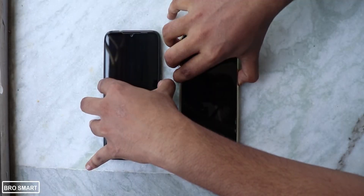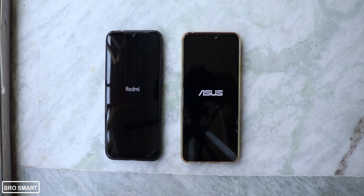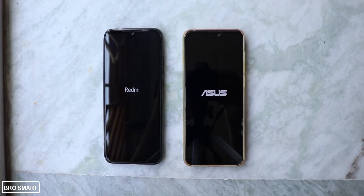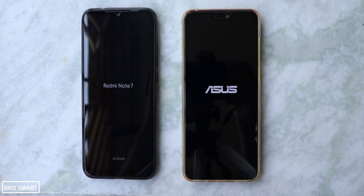Starting the comparison with the boot test. Switching both phones on at the same time, the Redmi Note 7's logo animation appears first, and then the Zenfone Max Pro M2. So the Zenfone Max Pro M2 takes a longer time to boot up.